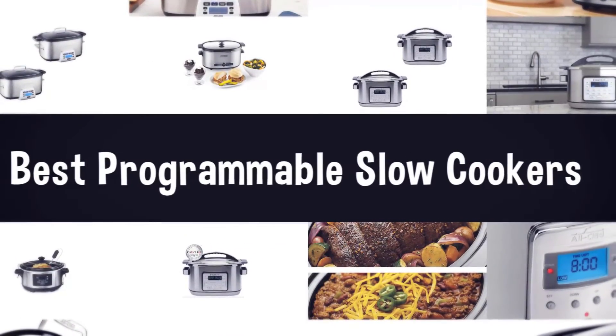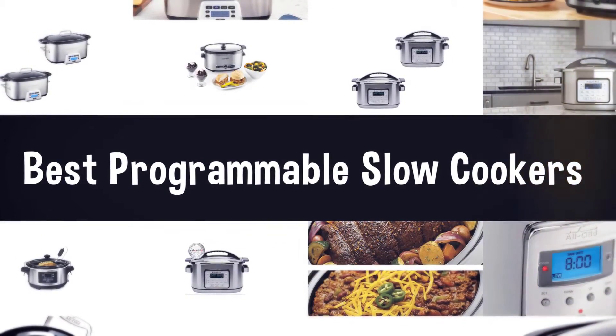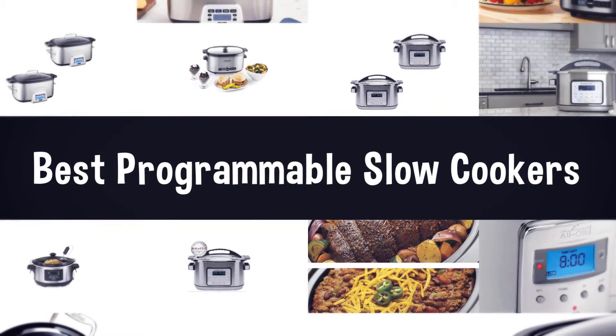If you are looking for the best programmable slow cooker, here is a collection you have got to see. Let's get started.